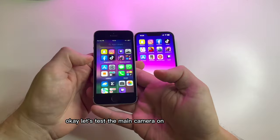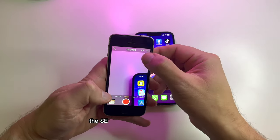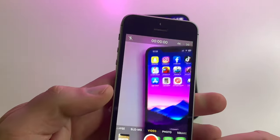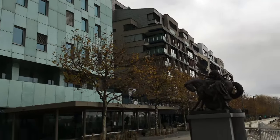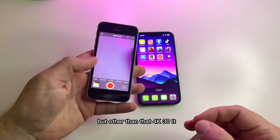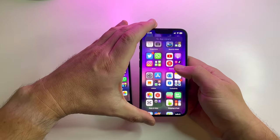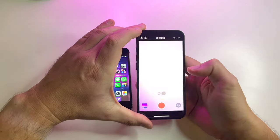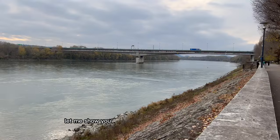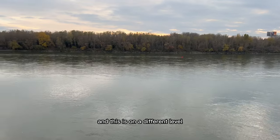Now let's test the main camera on both phones. The SE is capable of shooting in 4K 30, which was a big deal back in 2016. Let me show you the footage — 4K 30 but lacking stabilization, so it's a little bit shaky. The 14 shoots at 4K 60. Let me show you a 4K 30 footage from the iPhone 14 — and this is on a different level compared to the iPhone SE.